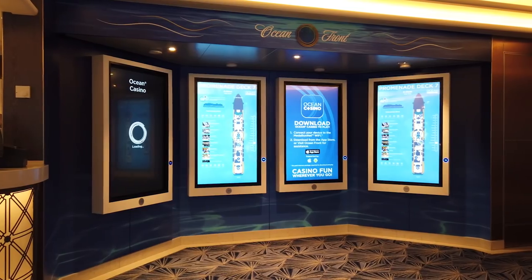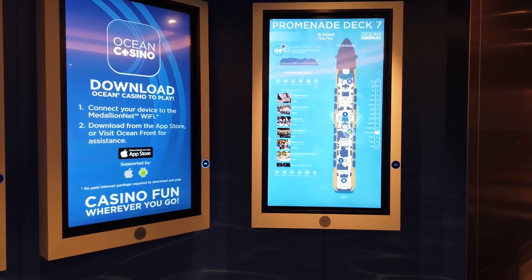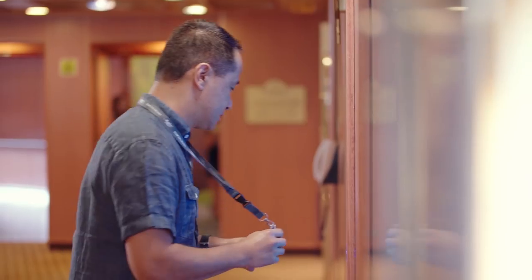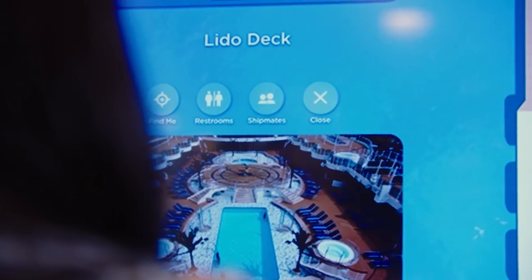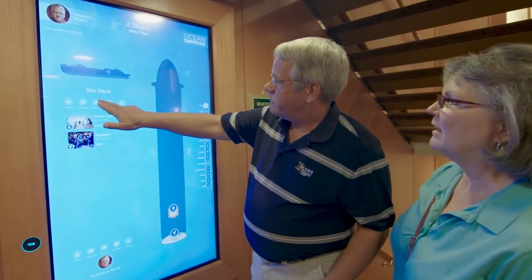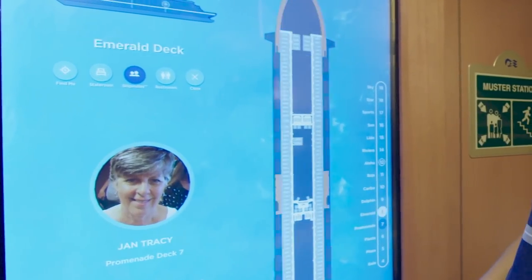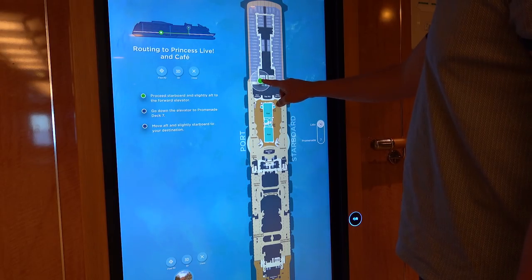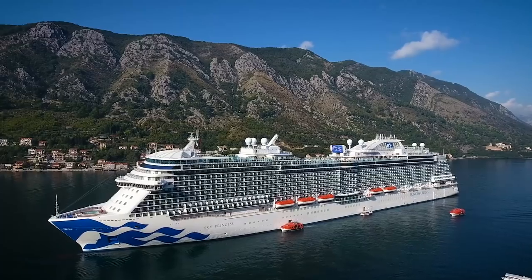The third thing it does — particularly useful for some people — is help you find your way around the ship using what's known as Ocean Compass, either via screens around the ship or the mobile app. It helps you decide where you want to go and tells you how to get there. Very importantly, you can set it up through the app to connect with people in your group so you can find where they are — handy if you lose track of family or friends.